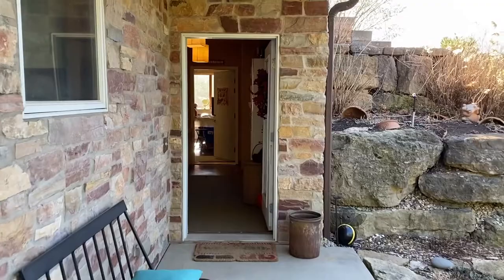Hey you guys! How's it going? So I've been getting a lot of people asking me, where's the studio? Where's it located? I want to see the inside of it. So I'm going to show you and give you a tour of the studio. So here we go.